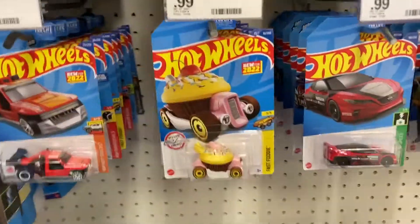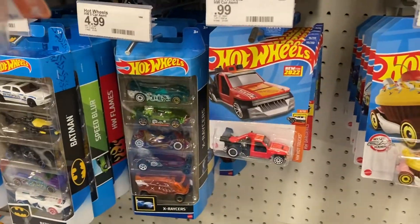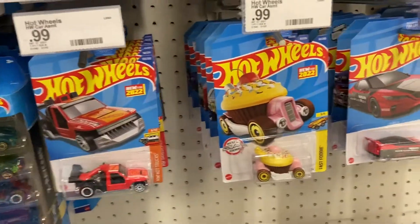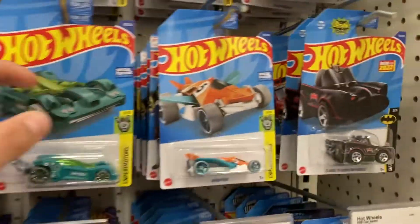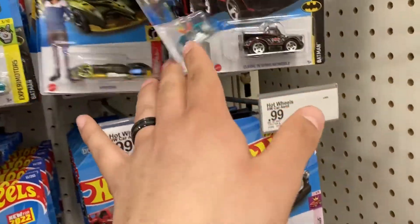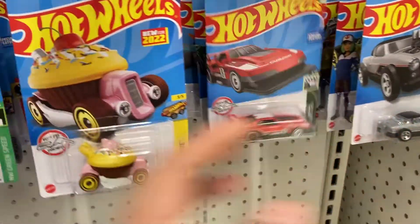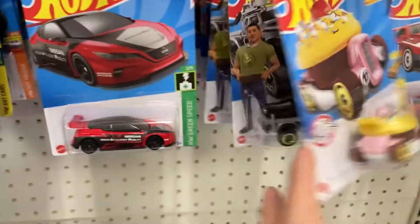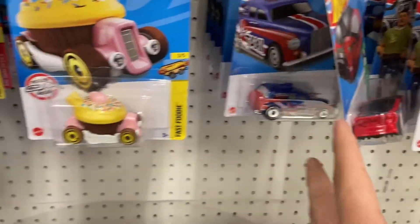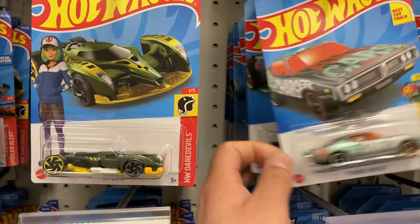Hey guys, check it out - I'm at a Target in Tustin or Irvine. I got the Stuart Baker but not the super. Everything looks fairly new, looks like all the good ones are gone, which is cool. No worries - there's a pretty good dark charger here, I don't think I've seen this one, that was pretty cool.